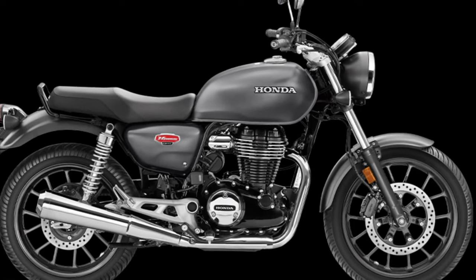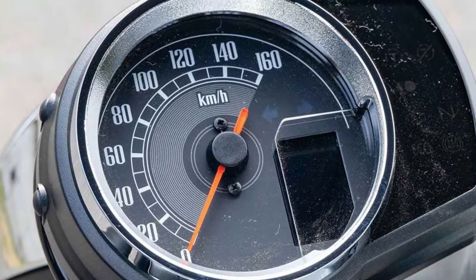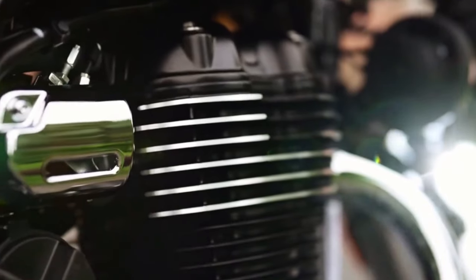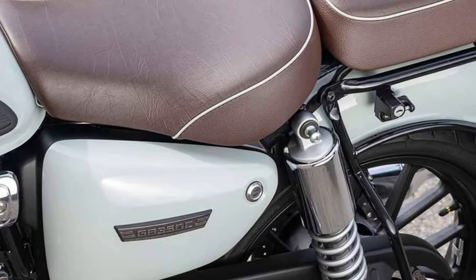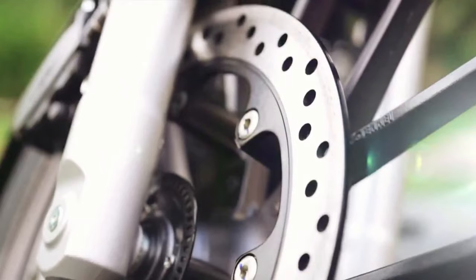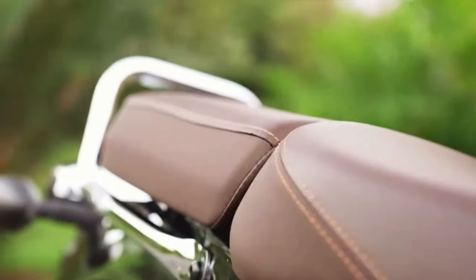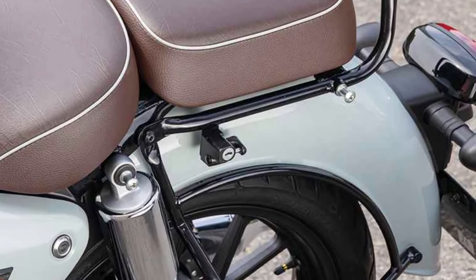At the heart of the CB350 Hyness lies a refined 348cc single-cylinder engine, delivering smooth and responsive power delivery across the rev range. This engine strikes a balance between performance and efficiency, making it ideal for both urban commuting and weekend adventures. Honda's advanced PGM-FI fuel injection system ensures optimal fuel efficiency and throttle response, while also reducing emissions to meet stringent environmental standards. Riders can enjoy spirited performance without compromising on environmental responsibility.